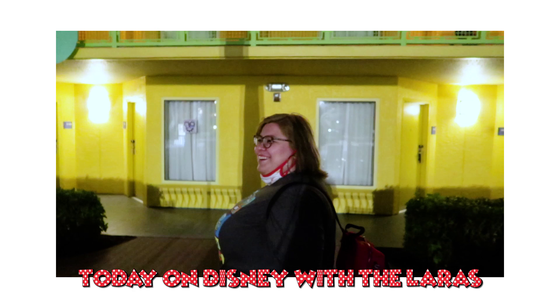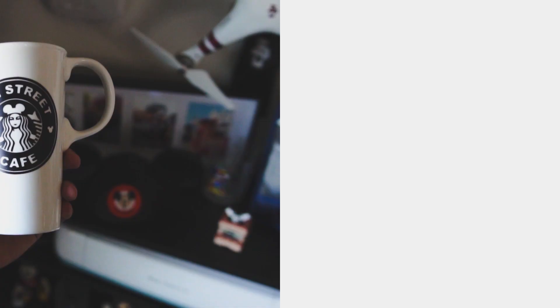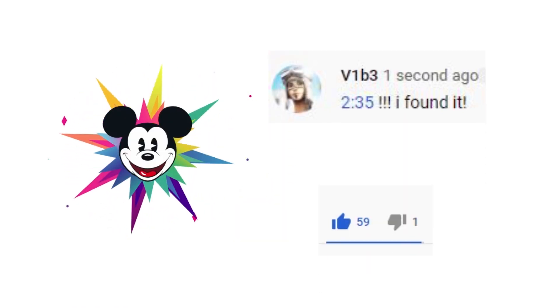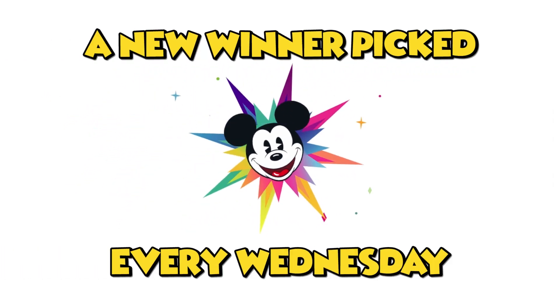Do you want to win some cool Disney stuff like this? All you have to do is look for a hidden Mickey in today's video and comment the timestamp below. Like the video and subscribe, and of course turn on post notifications. Winners will be picked every single Wednesday. Good luck.